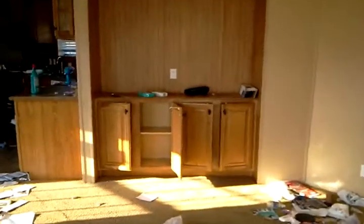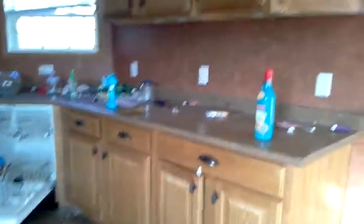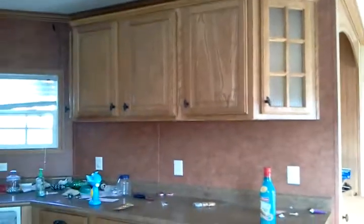So it's a 16 by 80. You got an entertainment center there. Of course they'll clean this all the way up, they'll fix the carpet on it. It's got real nice cabinets.